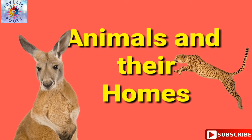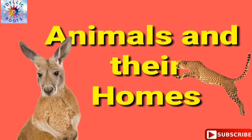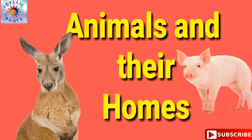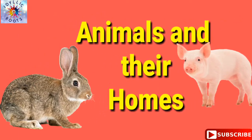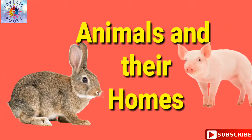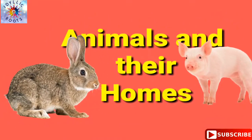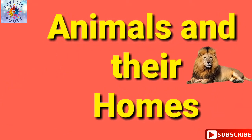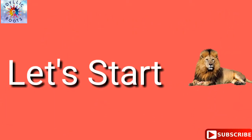Animal habitats are the landforms in which a specific animal prefers to live. Some animals prefer woodland, some grassland, and many can live only in ponds, rivers, lakes, or streams. Many animals live underground. We have a list of animals and their homes — let's start.